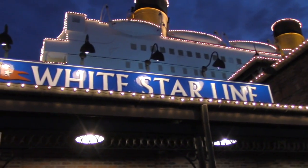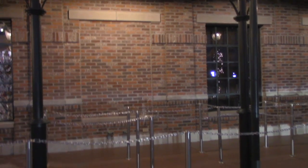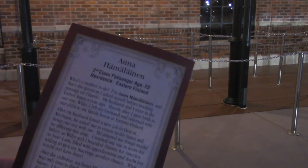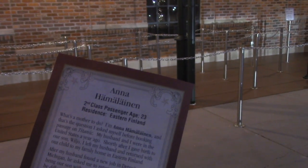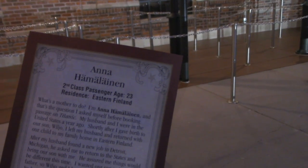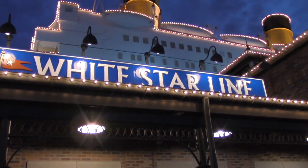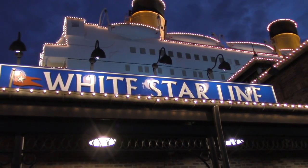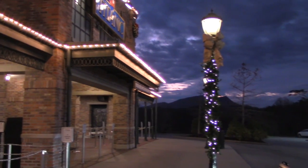We just finished with the Titanic Museum. Unfortunately we weren't allowed to take any video inside because of real artifacts that were on the Titanic. But when you pay for your ticket, you're given a boarding pass with the name of an actual passenger who was on board. At the very end of the museum, you find out if your person survived or not. My lady, Anna Hamalainen, survived — but Chris's passenger did not survive. It's an absolutely beautiful and amazing museum, and I would definitely recommend checking it out if you're in Pigeon Forge. Now we're back outside and all the beautiful Christmas lights are on.